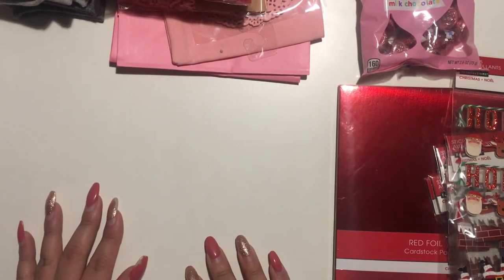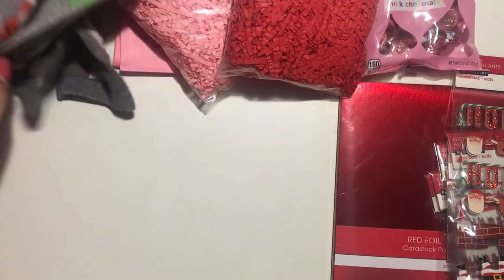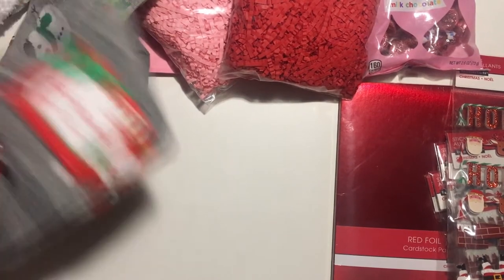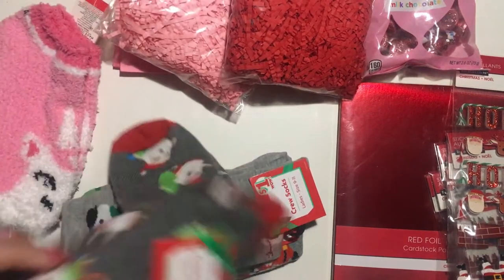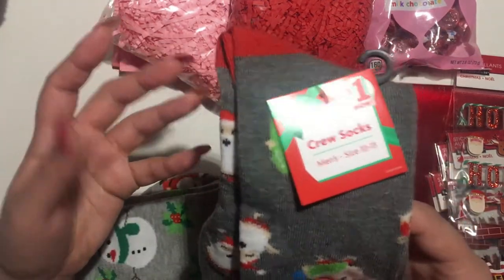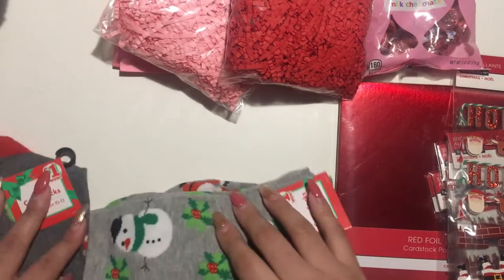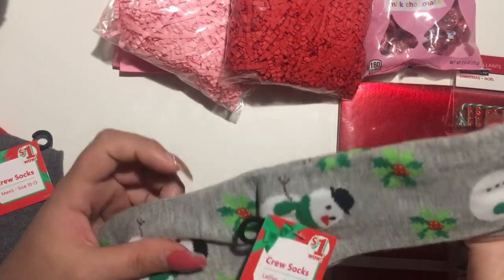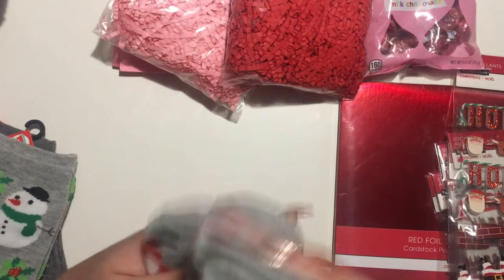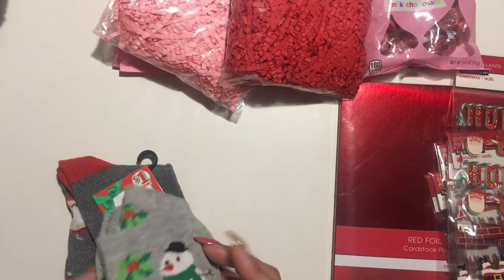Moving on to Dollar General real quick — they had some socks on clearance. These socks were 50 cents. They're long, and I like long socks. I got these for myself. It doesn't matter to me what's on the socks as long as I have some clean socks to wear.